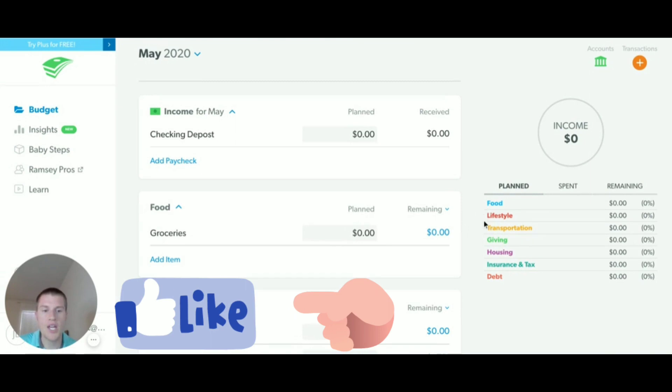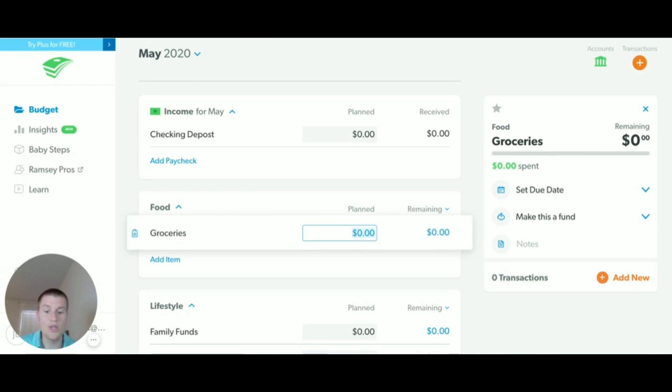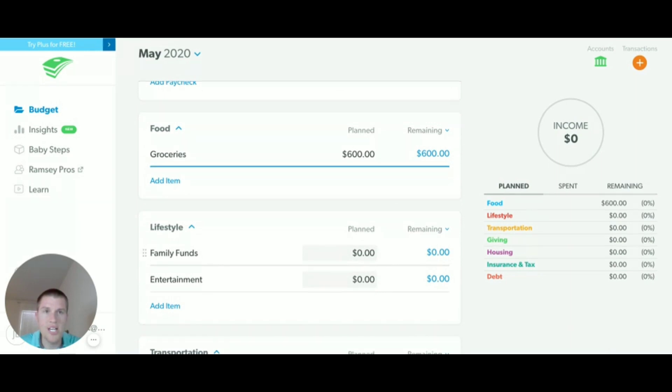Now that you have the categories that you want, you're going to start putting in the individual items under each category. There are really just six categories I care about, and I can fit any items I want in here. So these are going to be expenses — things that you can plan for and things that you want. The reason I like to start with food is it's definitely a necessity and it can be really easy and difficult to plan for. You just put in what you're planning under the planned portion. Under lifestyle, I want to make sure that I keep it simple and manageable.